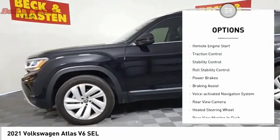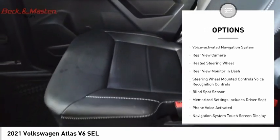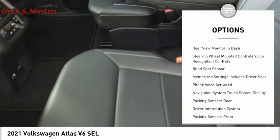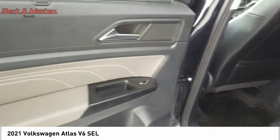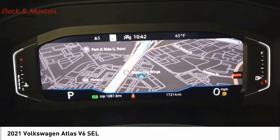Power windows with safety reverse, remote engine start, traction control, stability control, roll stability control, power brakes, braking assist, voice activated navigation system, rear view camera, heated steering wheel.